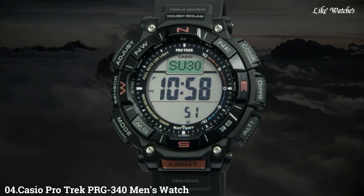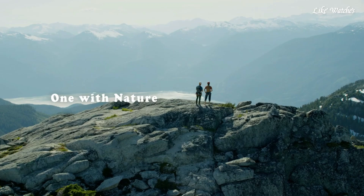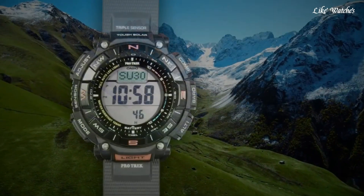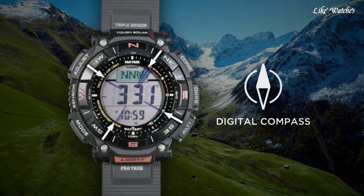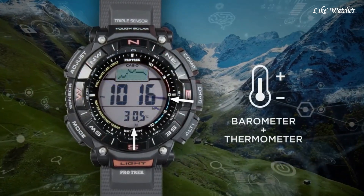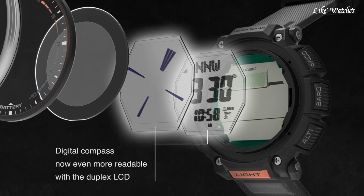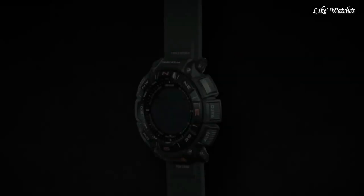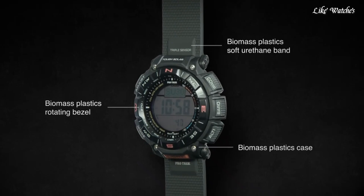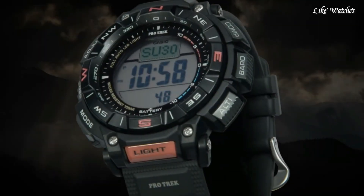Number 4: Casio Pro Trek PRG 340 Men's Watch. It is equipped with Japanese solar quartz movement and 3513 caliber, resin biomass case of round shape. Case dimensions are 51.7 millimeters in diameter and 15.1 millimeters in thickness. The dial of this Casio watch is LCD, display type digital. This timepiece has mineral glass. Soft urethane biomass resin band, band color black, water resistance 100 meters.